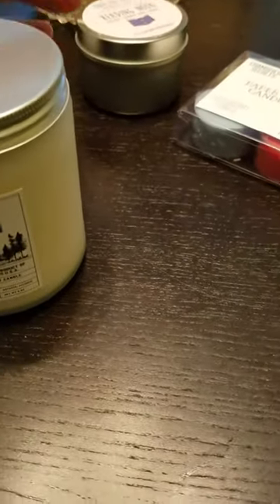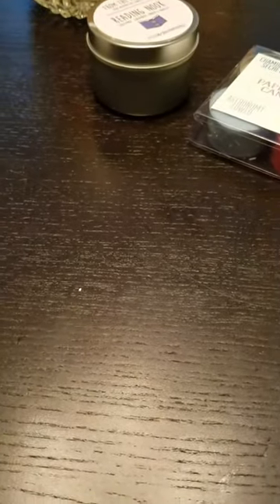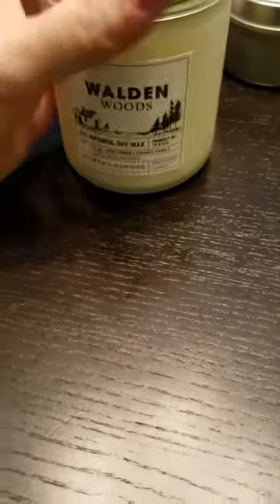I had a one-in-five chance and I got Walden Woods. I do like pine scents, and I may squirrel this one away. It's frosted glass — that does smell good. You can smell the pine; it really does smell like the woods. I like that one, and I like the frosted jar. I might save that one away for Christmas next year.